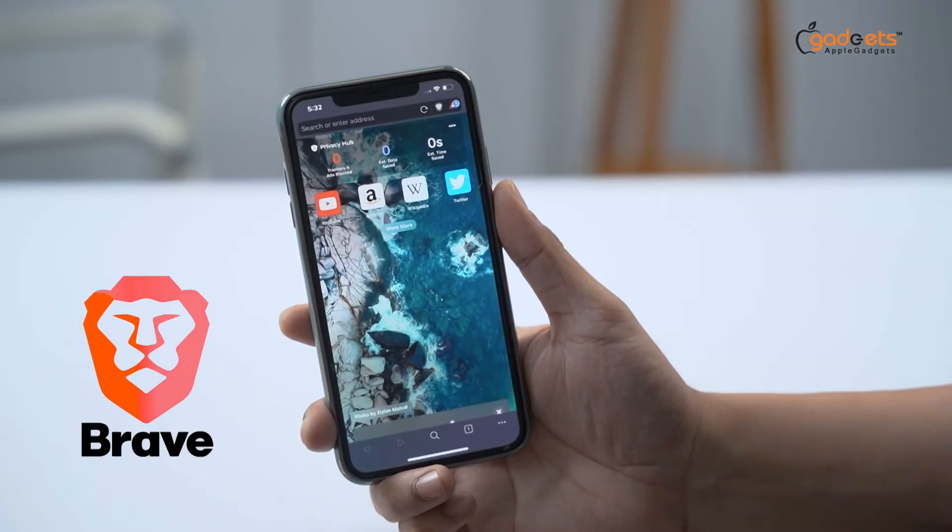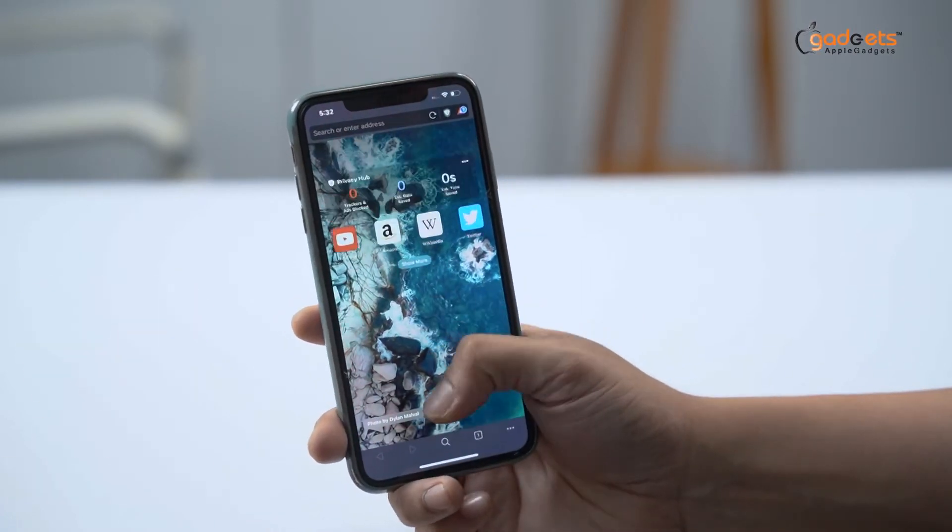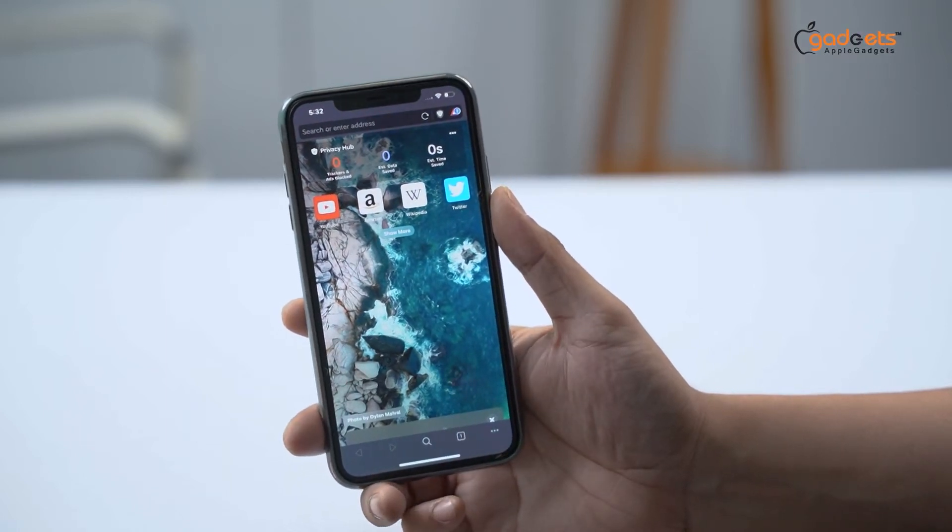Let's see the Brave app. This browser is very beautiful. First of all, this browser is a premium browser.